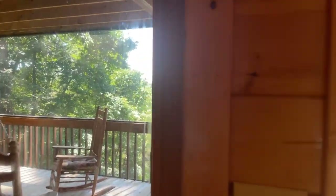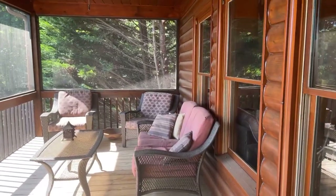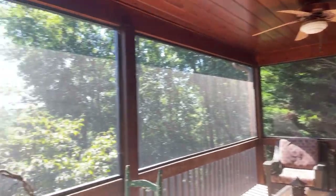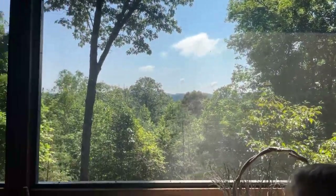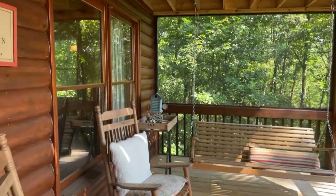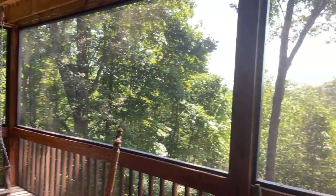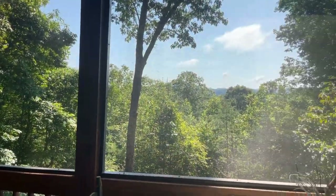Here on the porch you have a table. Is this what you'd want when you build a house — a screened porch like this?